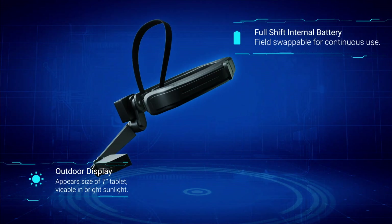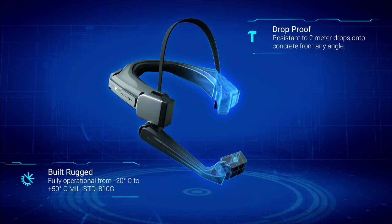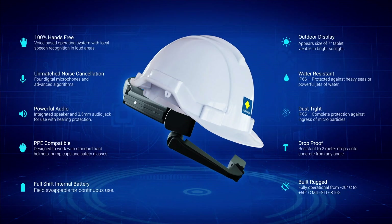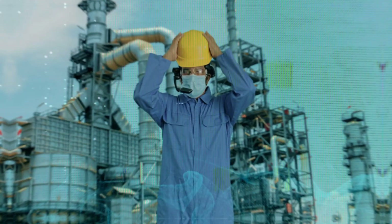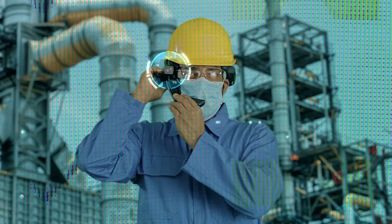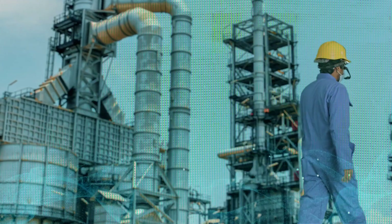The Smart Helmet is the world's first completely hands-free Android tablet designed for use in today's extreme industrial environments, certified to ATEX Zone 1 C1 standards. It is head-mounted with room to fit within a standard safety helmet and safety glasses. With both hands free, it is the smarter and faster way of getting the job done without compromising safety.